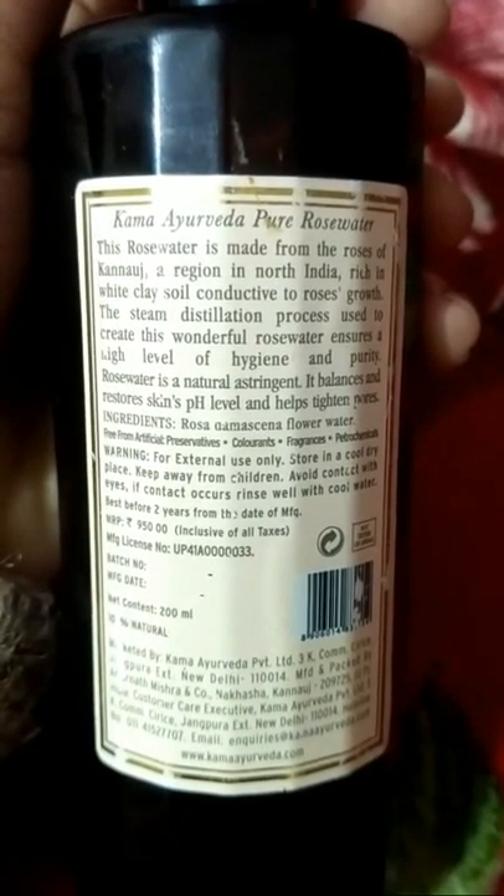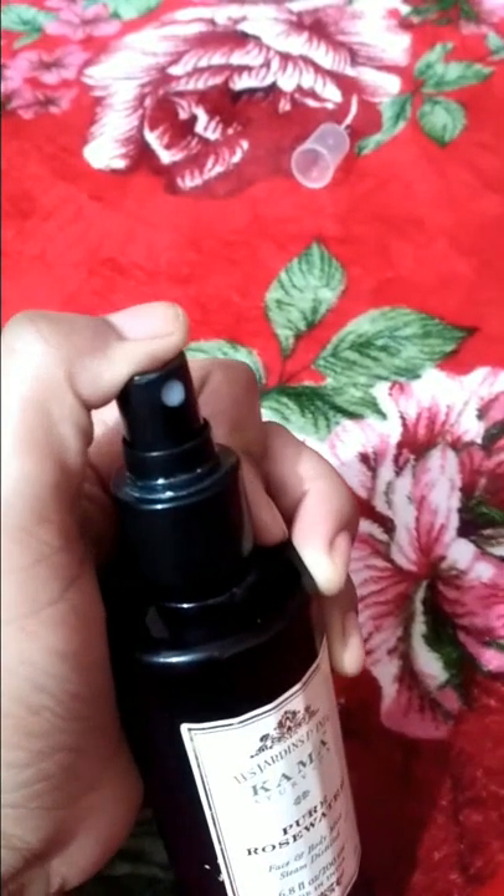Kama claims it is a natural astringent, it balances the pH level of skin, tightens pores, and is non-alcoholic. I had two options for steam-distilled rose water — Forest Essentials and Kama. Forest Essentials is my all-time favorite brand, but its rose water is a little more pricey, around 1100 rupees. I chose Kama because it is made of roses from Kannauj, which have the same specification as Bulgarian roses. Steam distillation is used to create the highest quality rose water.